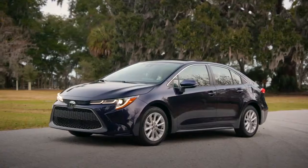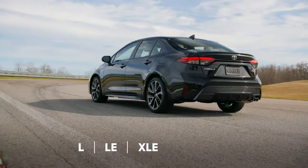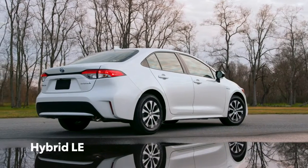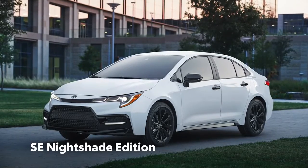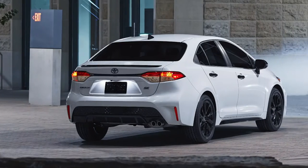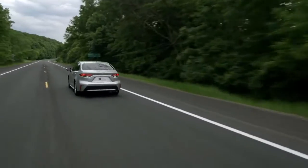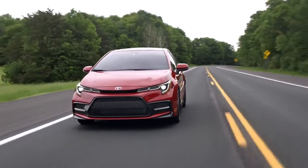Classic grades include the modern L, LE, and XLE, and the sporty SE and XSE grades. Corolla Hybrid LE has astonishing efficiency, meanwhile the SE Nightshade Edition enhances Corolla SE's appearance with a range of blacked-out accents. More than ever before, Corolla's different flavors mean genuinely different vehicles, but they all possess undeniable attitude.